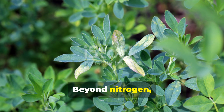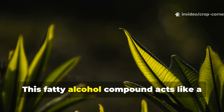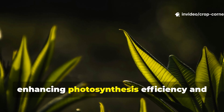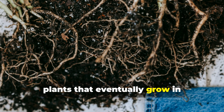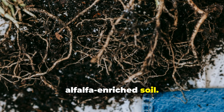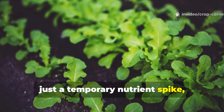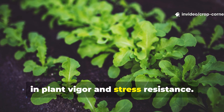Beyond nitrogen, alfalfa harbors a natural plant growth regulator called triacontanol. This fatty alcohol compound acts like a biological catalyst, enhancing photosynthesis efficiency and stimulating robust root development in plants that eventually grow in alfalfa-enriched soil. Unlike chemical fertilizers that provide just a temporary nutrient spike, triacontanol creates lasting improvements in plant vigor and stress resistance.